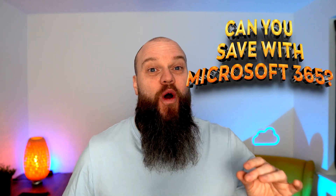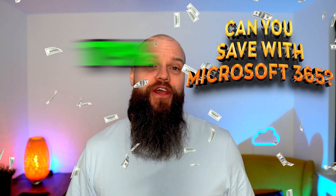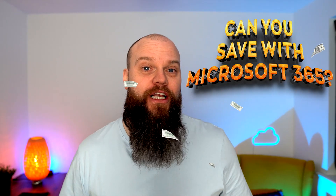Can your business save up to 179% by using only the security products that Microsoft include in their 365 plans? Find out in today's video.